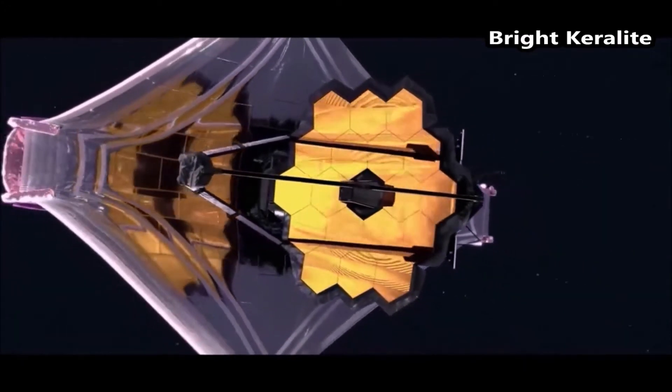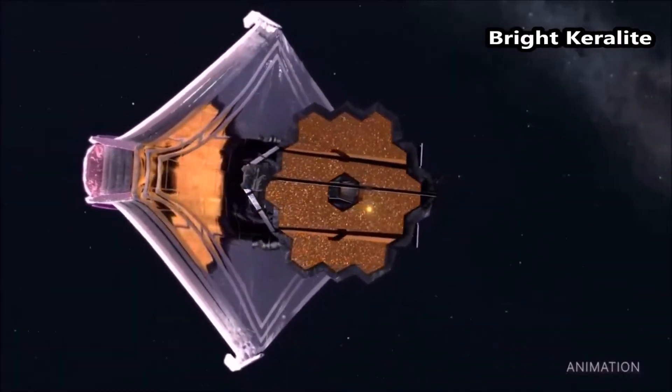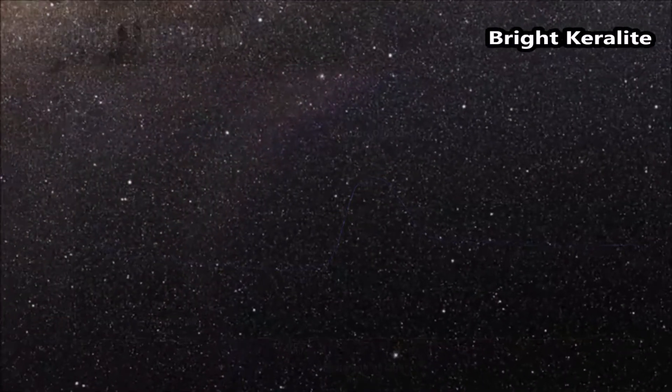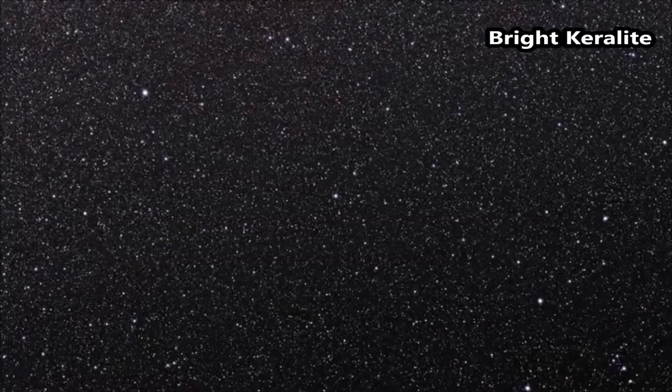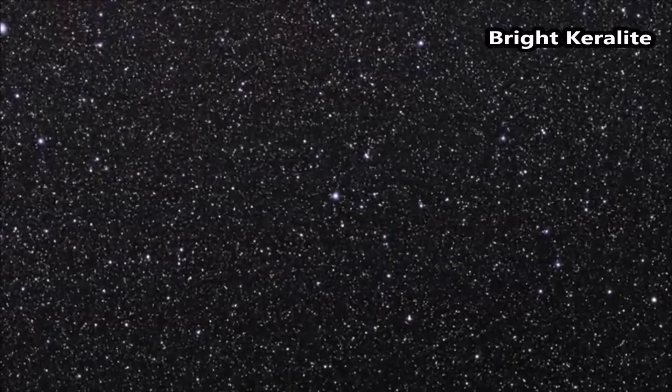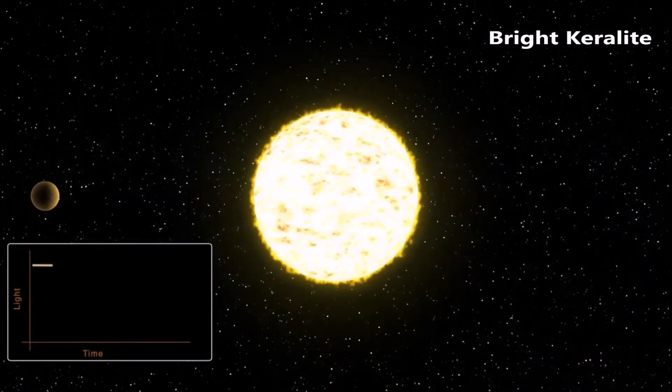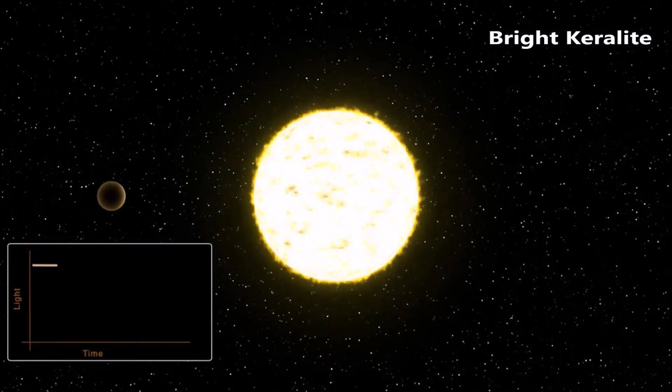NASA's James Webb Space Telescope has captured the first clear evidence for carbon dioxide in the atmosphere of a planet outside the solar system. This observation of a gas-giant planet orbiting a sun-like star 700 light-years away provides important insights into the composition and formation of the planet.